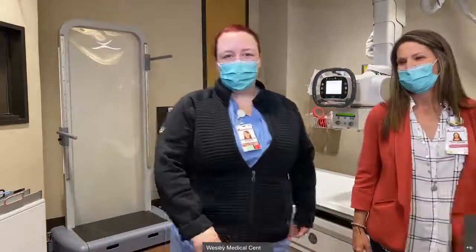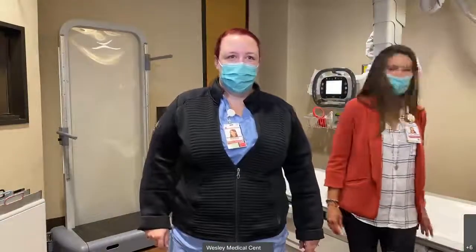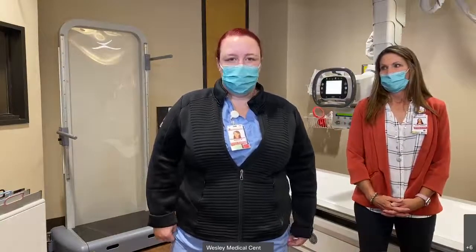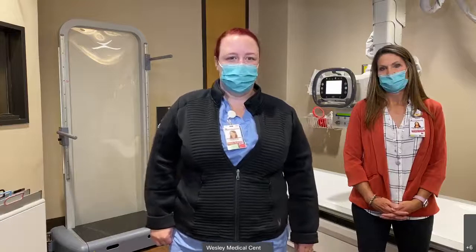Hi, I'm Jessica Rice. I'm the manager of diagnostic x-ray, mammography, and nuclear medicine. I've been at Wesley for about 12 years. I started as a diagnostic x-ray tech, then actually trained in interventional radiology for six years, and then came back to diagnostic as the manager within the last year.